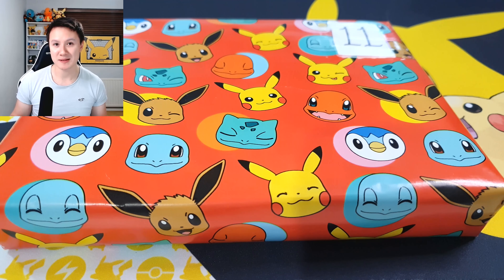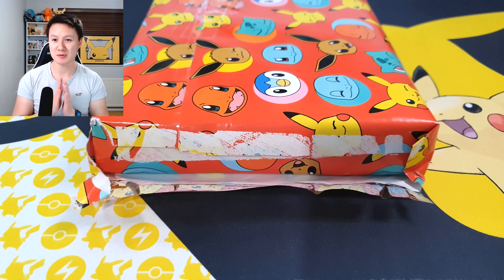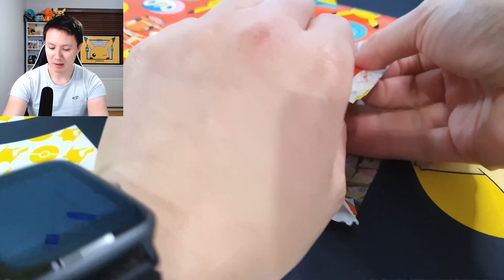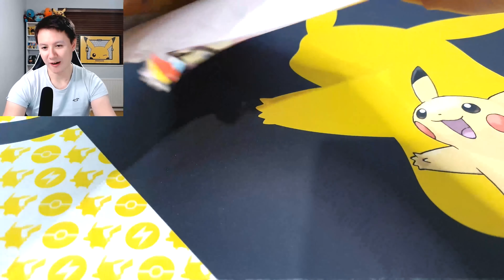We're going to go ahead and open this up to see what today's mystery present is. My girlfriend absolutely loves to wrap presents very professionally, so it does take me a while, but today we are opening up none other than...